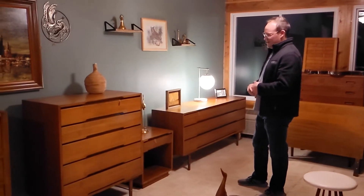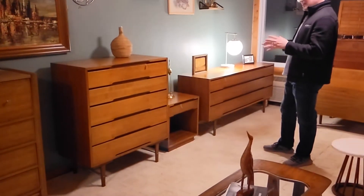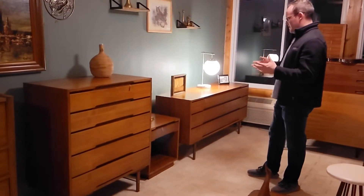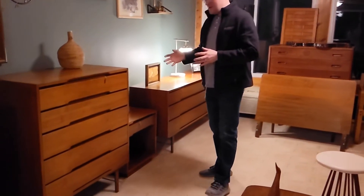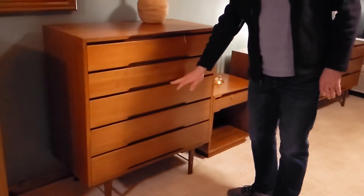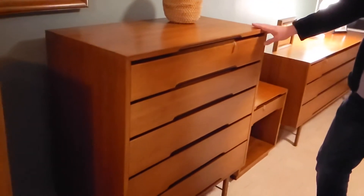These have a very Scandinavian look — very clean lined. They kind of have that little orangish tint that makes you think of teak. These pieces are extremely well constructed; they have solid wood blocking between each drawer. So these are extremely high-end pieces of furniture.